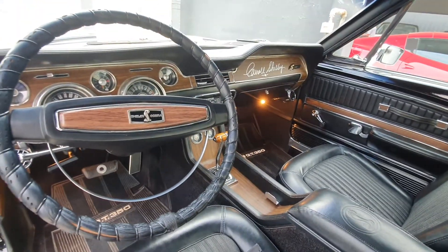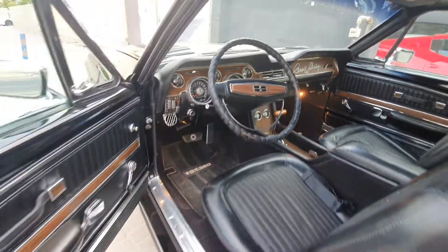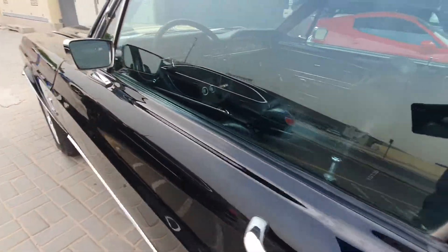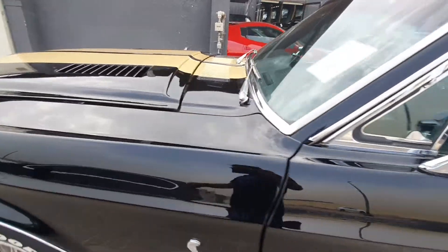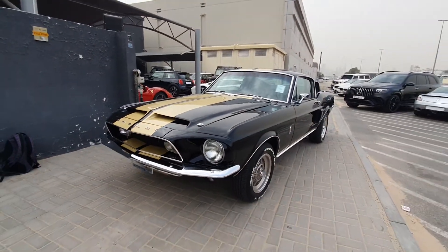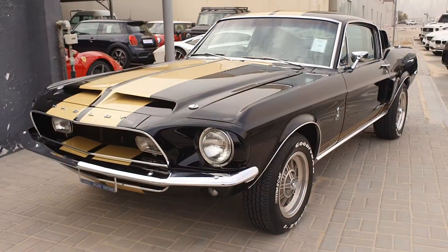So yes, this is a Ford Mustang Shelby Cobra GT350 and it is absolutely perfect — it's so beautiful. These types of Shelbys are very rare. Maybe in America you can see them because that's where they're from, but I'm here in the UAE and I did not expect to see this car here.